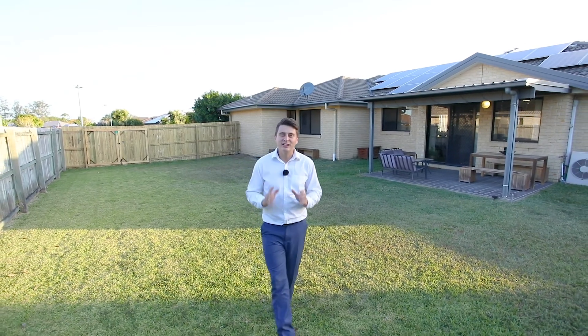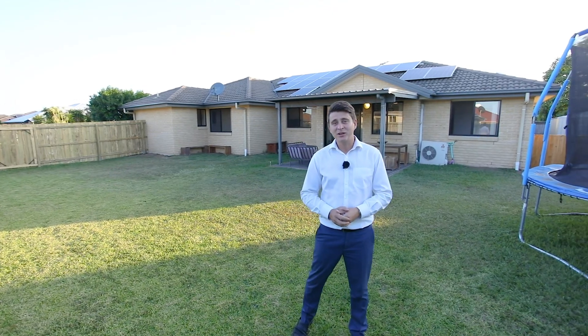And once you're out here, you really get to appreciate the size of the block. It is just perfect for the family, so make sure you get in quick before it's too late.